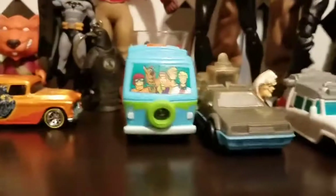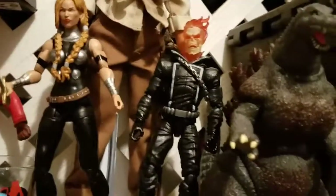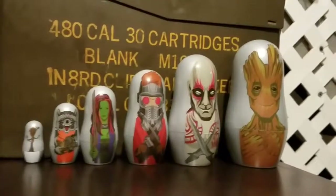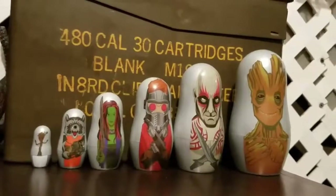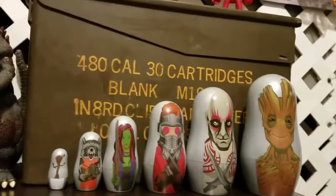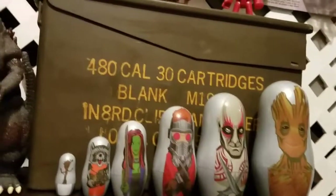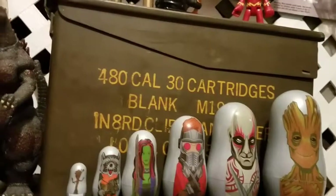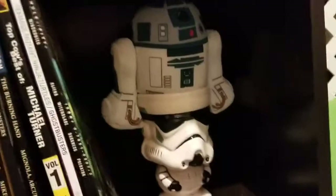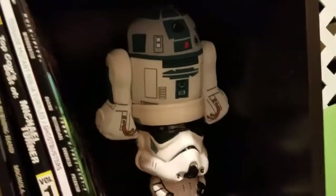Back here you have just a little Shockus figure. The Mystery Van, the DeLorean, the Ecto-1. And then you've got Valkyrie, Ghost Rider, and Godzilla. Then right up here you have a Russian nesting doll of Guardians of the Galaxy, along with my ammo box for 30 caliber cartridges — which are blanks that a friend gave me. Unfortunately he recently died, so I keep it. Go down — you have a stormtrooper cup which I put a plushy R2 in.